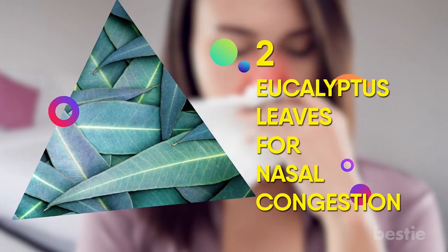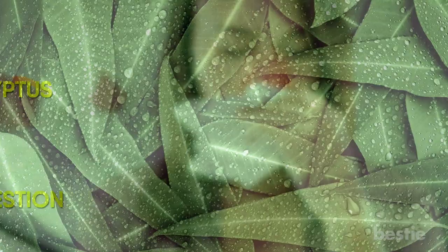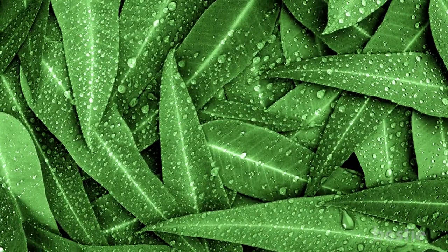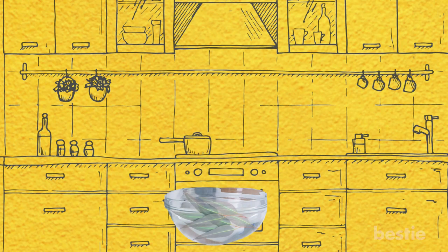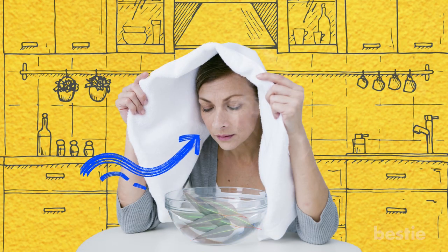2. Eucalyptus leaves for nasal congestion. Eucalyptus leaves have been proven to provide quick relief and promote sinus drainage. Just boil eucalyptus leaves in a bowl and inhale the steam by holding your head over the bowl and taking in deep breaths.